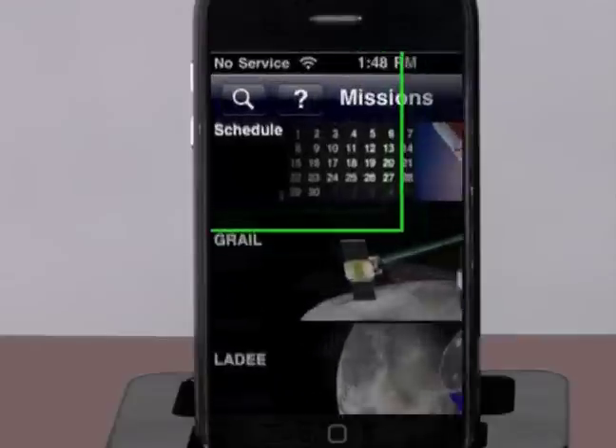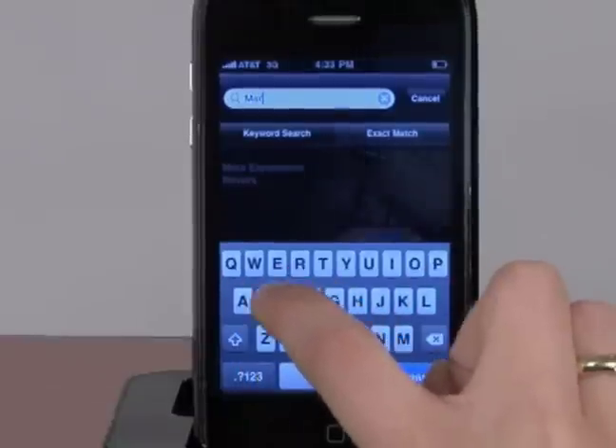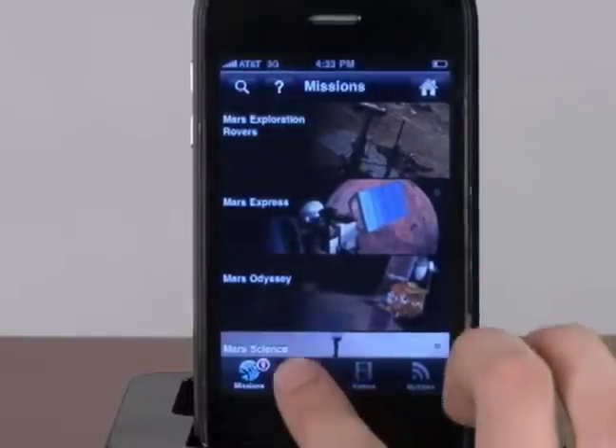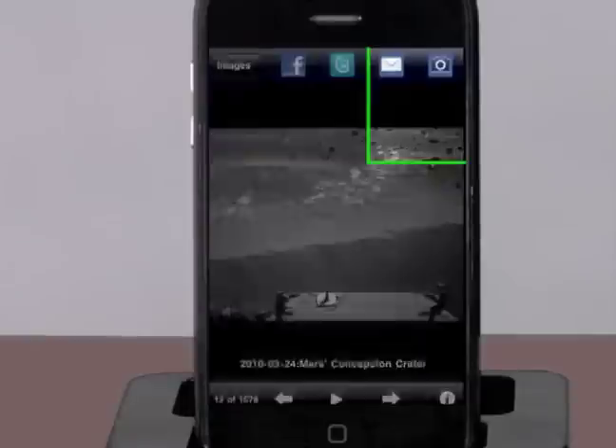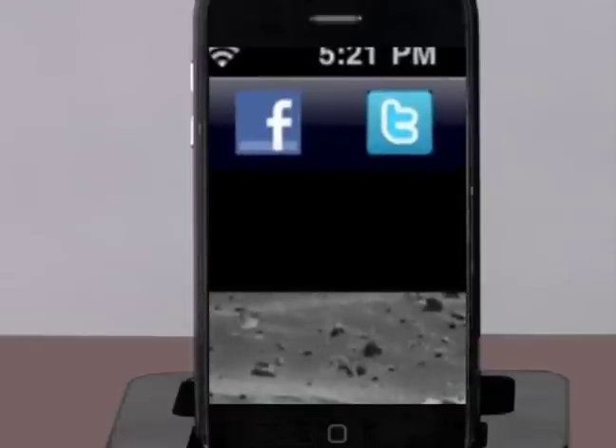The keyword-based search is particularly powerful for drilling through NASA's huge content database. Multi-media content includes thousands of photos that you can save to your camera roll, providing you with tons of out-of-this-world wallpapers for your iPhone. You can also utilize social media to share NASA photos. The app lets you post photos to your Facebook wall and also tweet a photo out through your Twitter account.